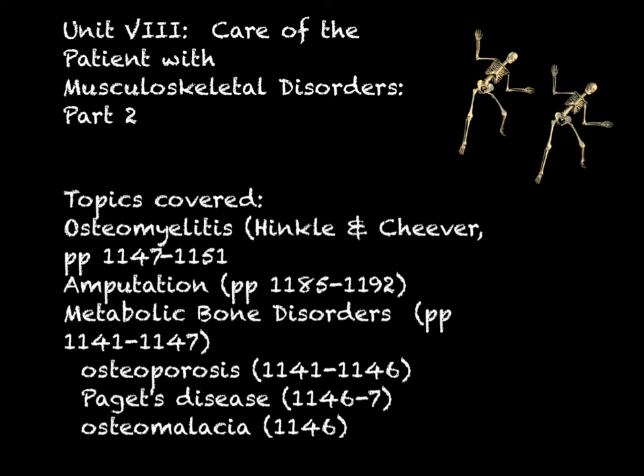This week we're planning to talk about osteomyelitis, which we already introduced in the previous chapter when we talked about open fractures and skeletal traction. We're also going to talk about amputation — traumatic amputation, and amputations performed non-traumatically for diabetes and peripheral vascular disease. Then we'll cover the metabolic bone disorders. Paget's disease and osteomalacia are only a page or two in your textbook, but osteoporosis is a much bigger topic. Because it affects so many people and relates to fracture content and hip replacement, we'll spend more time with it. We'll also discuss prevention of osteomyelitis, amputation, and osteoporosis.